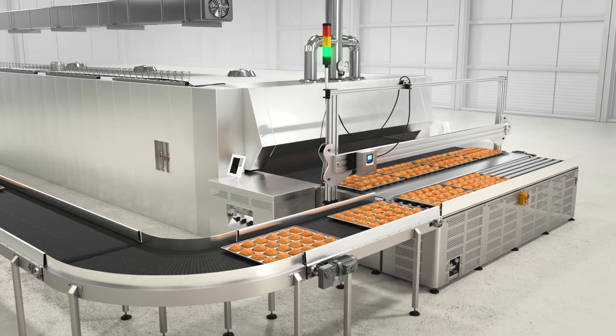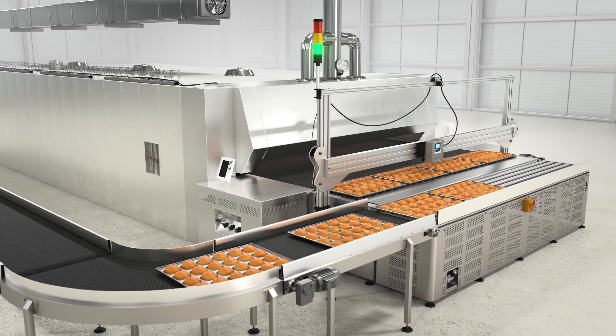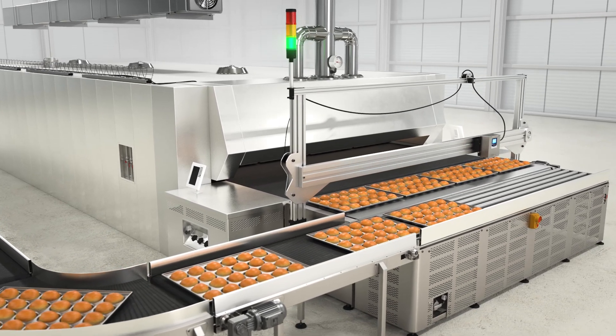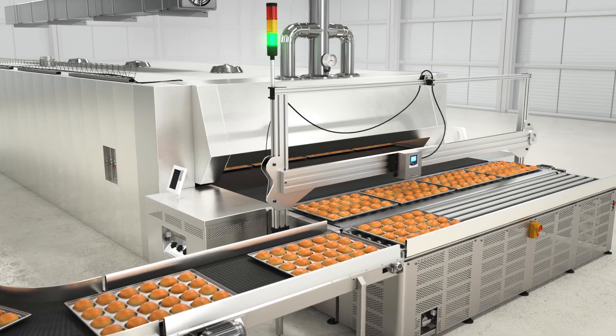SpectraTrend HT is designed to help food manufacturers improve their color quality control by providing real-time continuous color measurements throughout the production process.